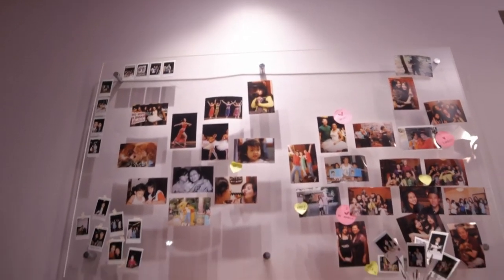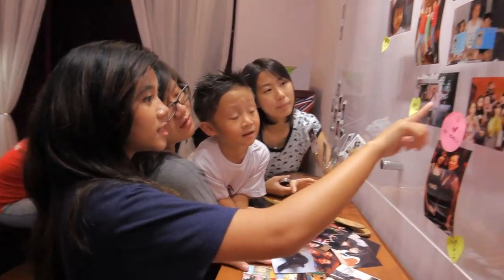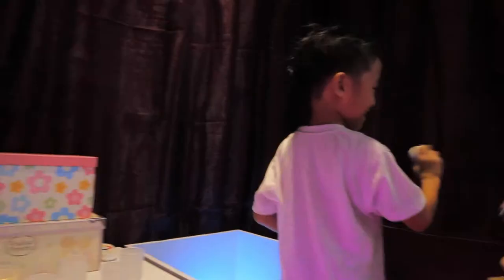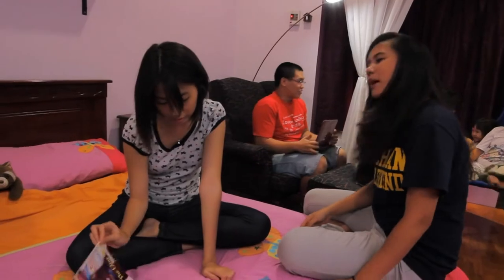Especially in the photo gallery, I really like the spotlight that comes down. When somebody first enters my room, the first thing you see is the photo gallery, and because of that spotlight it shines right at it. I'll definitely be spending more time in my room and inviting my friends over. This will definitely be my hangout spot more often.